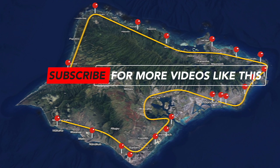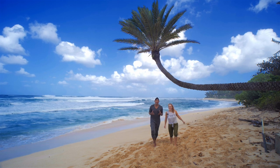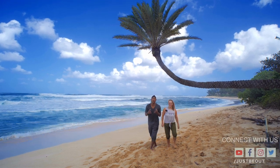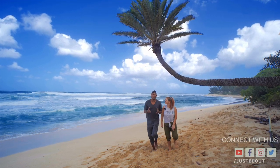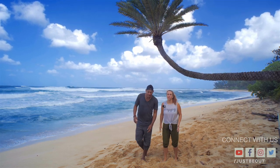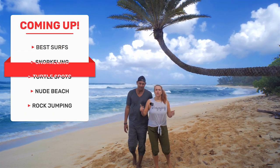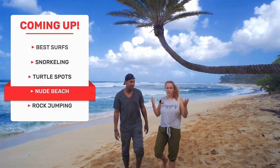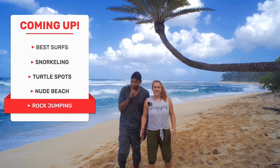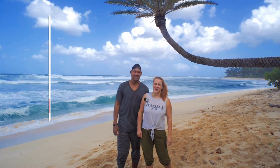If beaches are your thing, this series is for you. North Shore gained its popularity from the massive waves here during the wintertime. It also hosts the world's biggest surfing competition every single year. We will be reviewing the most famous beaches for surfing, snorkeling, turtle spotting, a beach for nude lovers, and even cliff jumping. Just be out with us to the North Shore of Oahu.